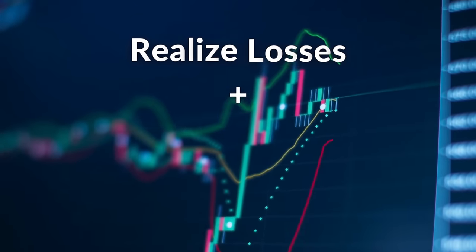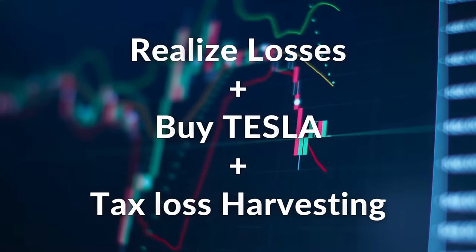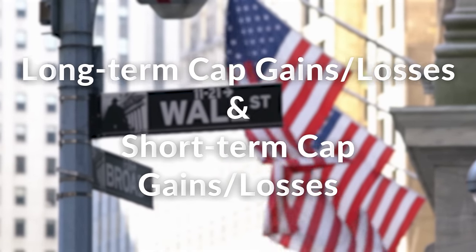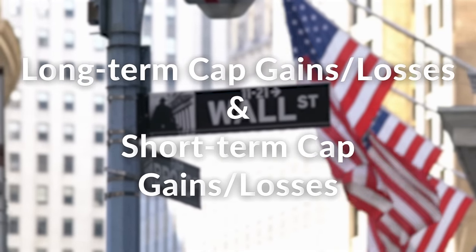So the question is, what should you do if your money is stuck in a fund like this? This is where I think that realizing the losses and taking advantage of tax loss harvesting is very important. There's also a very important detail regarding long-term capital gains and losses and short-term capital gains and losses that you need to look out for in order to take full advantage of this. This is my personal opinion and absolutely not financial advice. I highly suggest that you do your own research and speak to a licensed financial advisor.